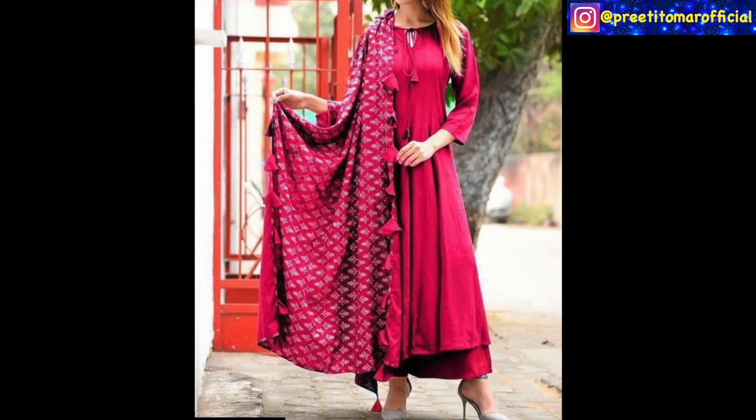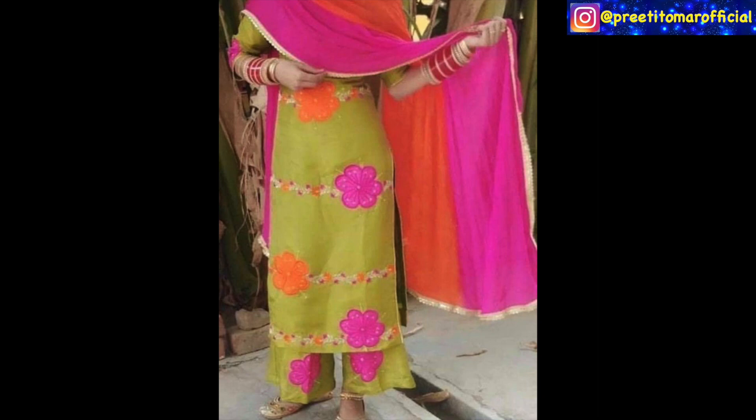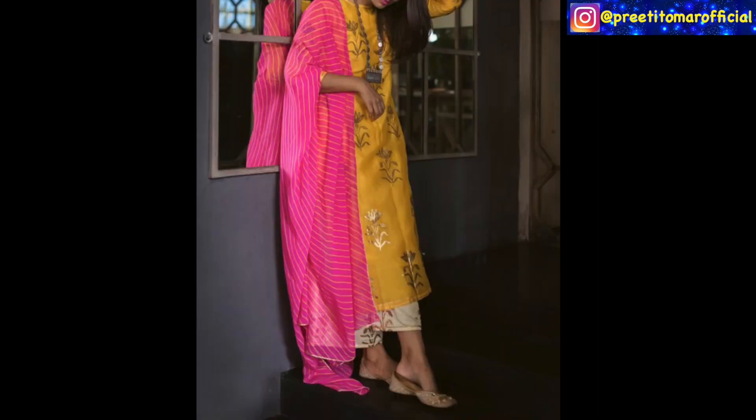In Summers, you can try to wear some light and breathable fabrics like cotton, cotton blends. You can also try rayon and chanderi.